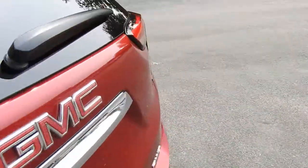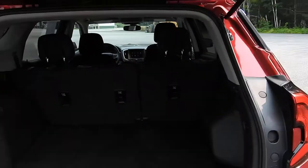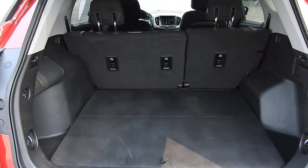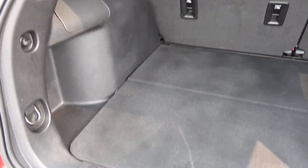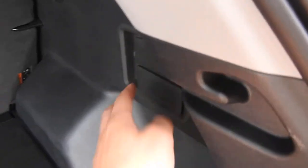Let's go ahead and take a look at the cargo area. The tailgate opens right up. The back seats do fold flat down if you need the extra storage space. However, there is quite a bit of storage space in the back of this Terrain already. You also have some pockets on the side and some levers to drop the rear seats.